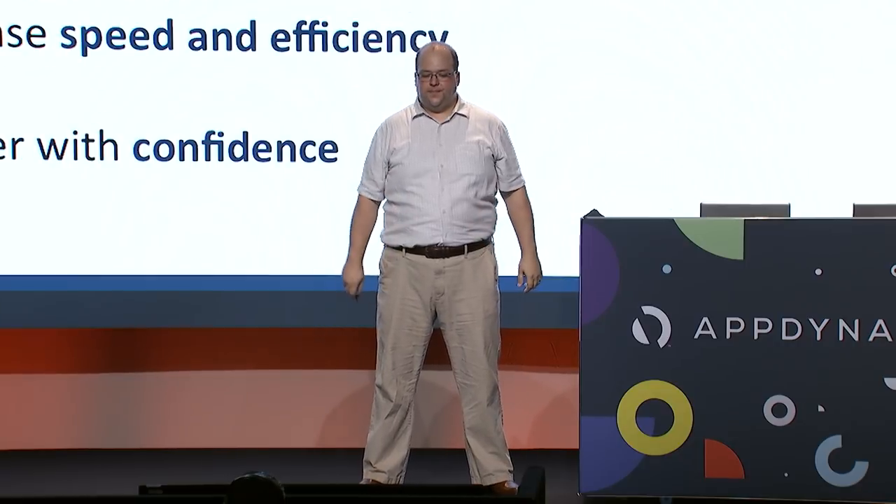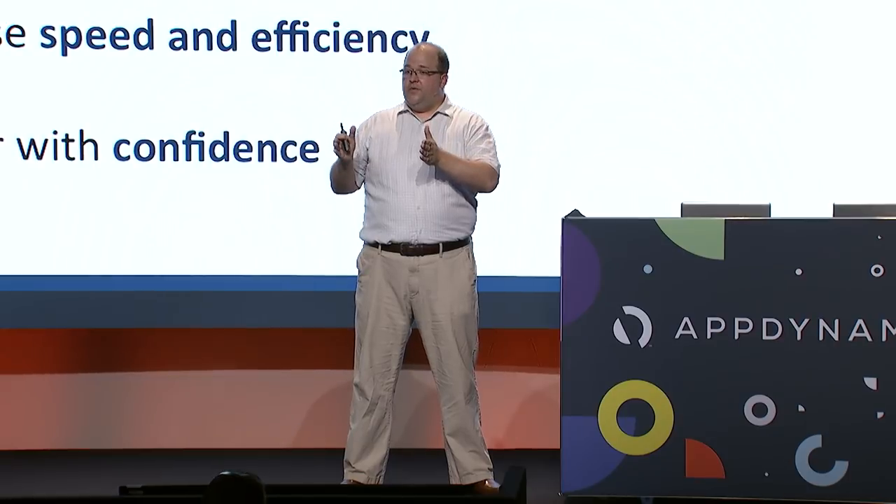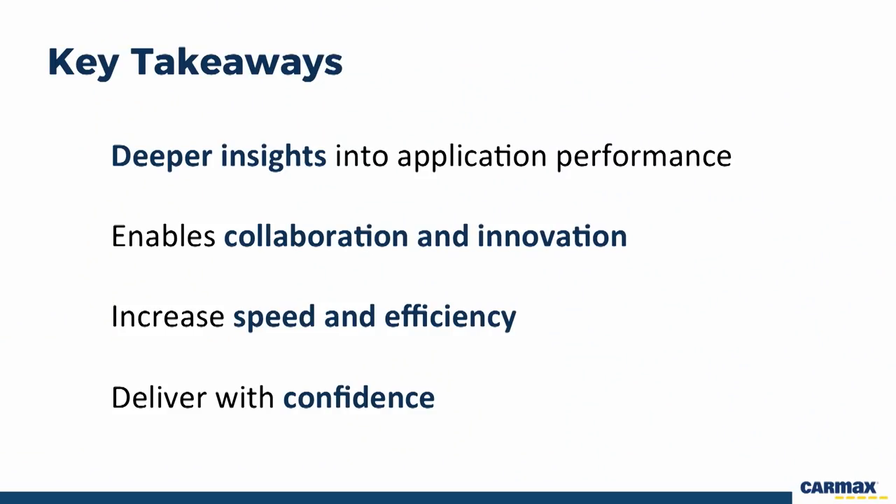Key takeaways for CarMax: AppDynamics has given us far deeper insight into application performance than we ever had before — it's revolutionary for us. It's greatly increased our collaboration and innovation by providing a single unified point of reference with all the information we need in one spot, accessible to developers, QA, and even business users. It's greatly increased our speed and efficiency in both delivering software and our software process, and it's enabled us to deliver with confidence — we can feel very good about a release based on what AppDynamics shows us post-release.